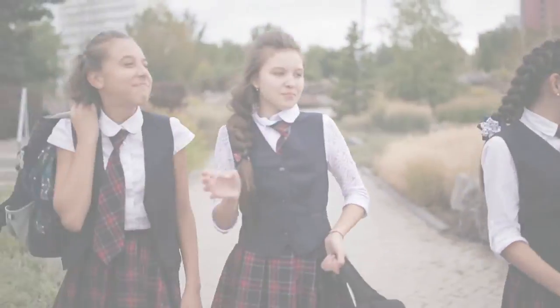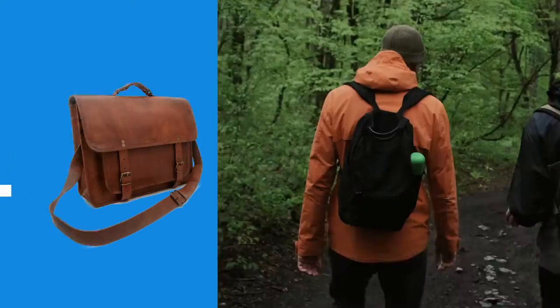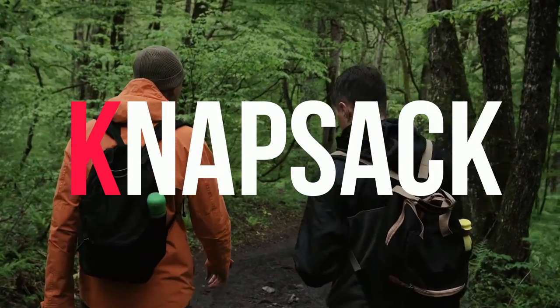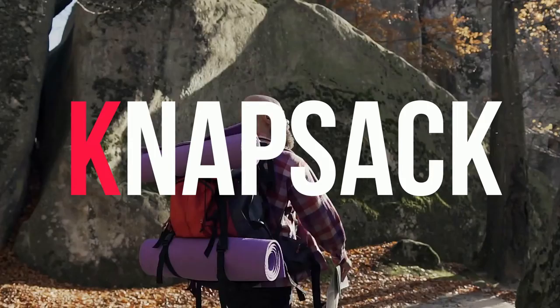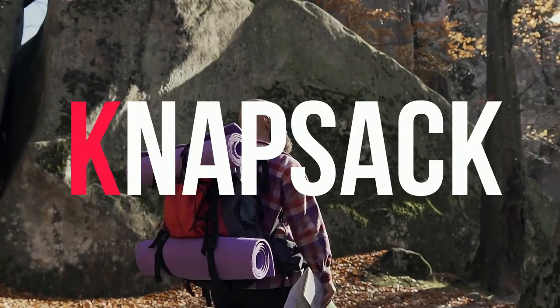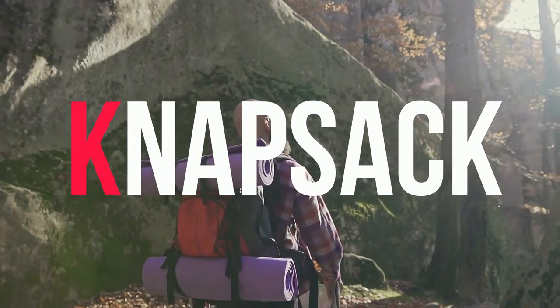There is an older type of school bag which is more associated with fashion these days — the satchel. All satchels will have the same kind of design and are generally made from leather or fabric. A backpack which is used in outdoor activity is called a knapsack — the K in this word is silent.